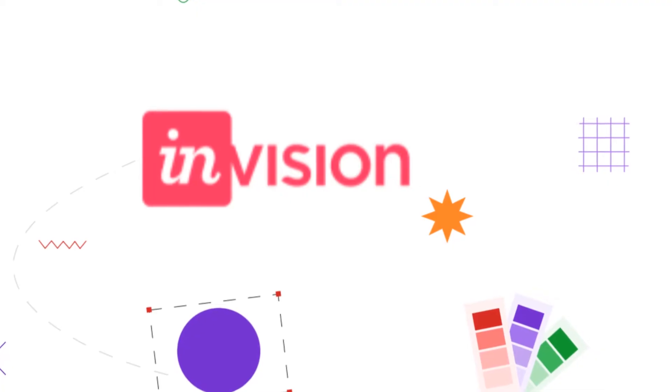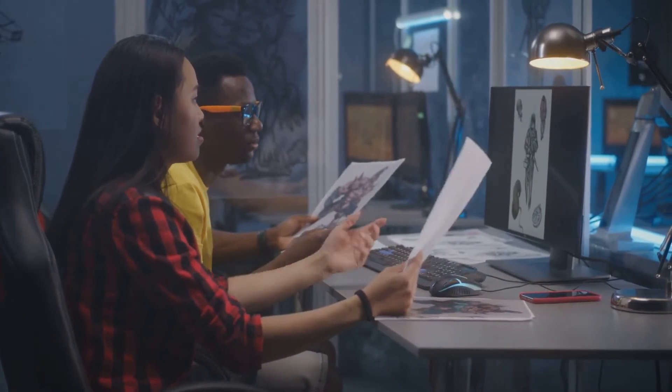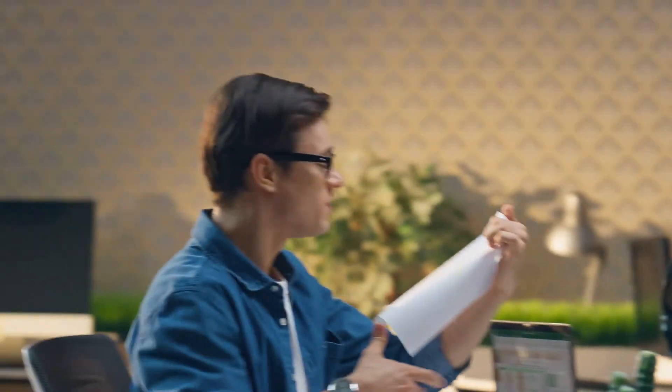And we can't forget about InVision. Want to turn static designs into interactive prototypes? This tool makes it easy to test and share your vision with clients and stakeholders. Feedback? Bring it on.